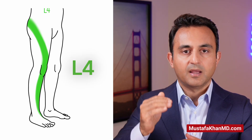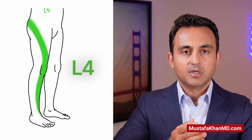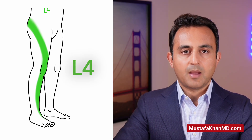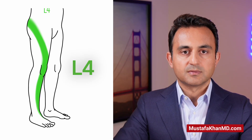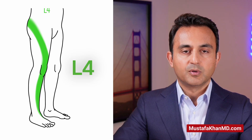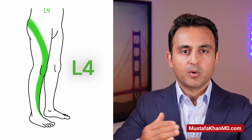Now let's talk about L4 radiculopathy. The L4 nerve root comes out between the L4 and the L5 vertebral bodies. After exiting the pelvis through the sciatic notch, the L4 nerve goes into the front of the thigh, crosses the knee, and into the inside of the shin. Patients with L4 radiculopathy will have pain, numbness, and tingling at these locations. In severe cases, they may also develop what's called a foot drop, meaning they have difficulty pulling up their ankle against resistance. Since the L4 nerve root powers the quadricep muscle, patients may also experience a sensation of instability of the knee when going up and down stairs.